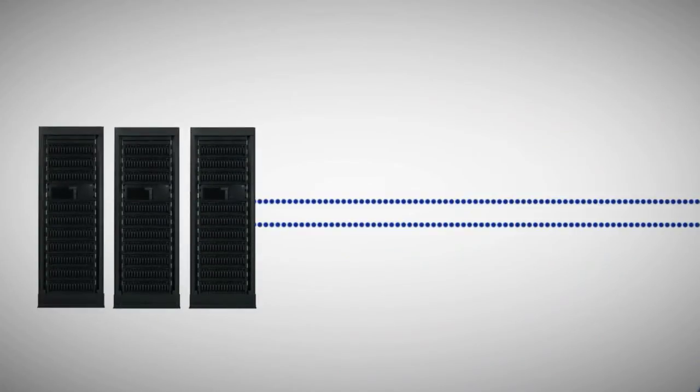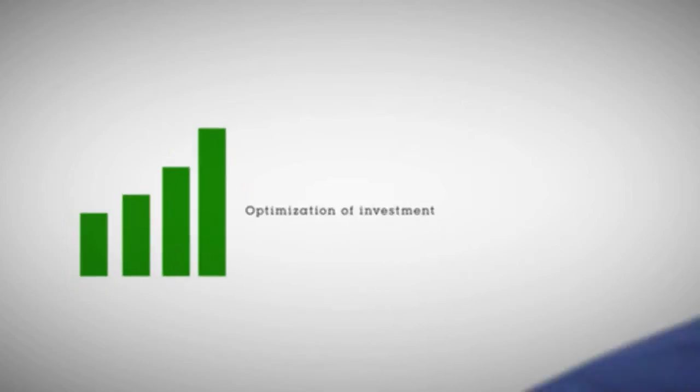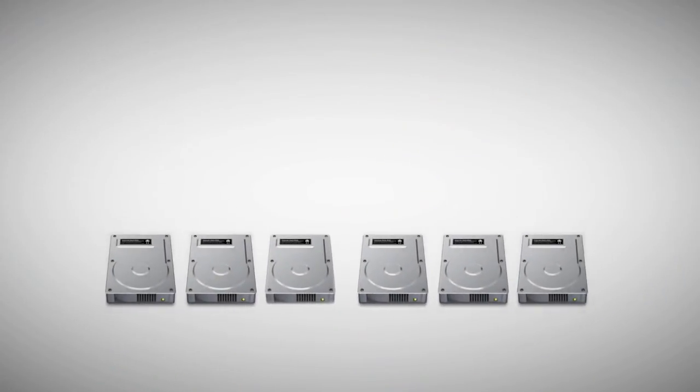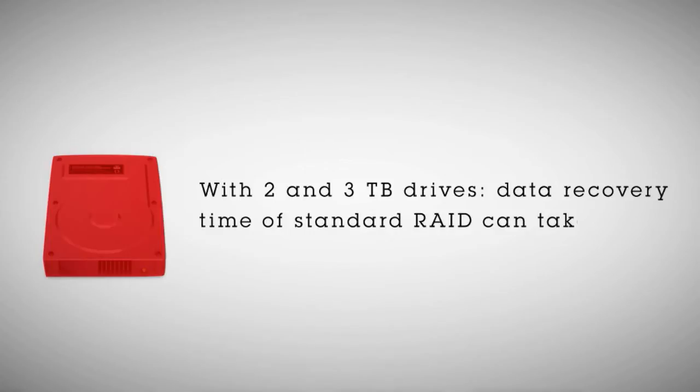I talk with end users every day. Every customer is looking to get the most out of their IT spend. IT departments continue to be pressured to provide more services with their current infrastructure. We live in a 24-hour data-driven society, which means downtime has to be minimized and data loss is simply unacceptable. Something as simple as a drive failure is bad enough, but with larger, more cost-efficient two and three terabyte drives, the data recovery time of standard RAID can be days.